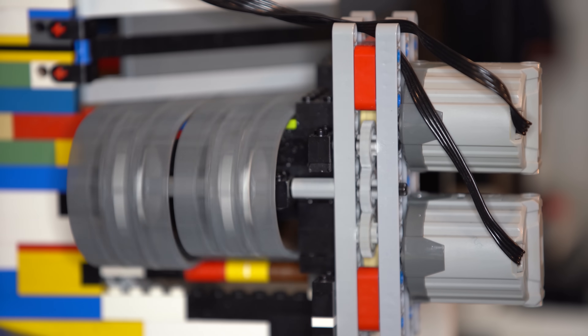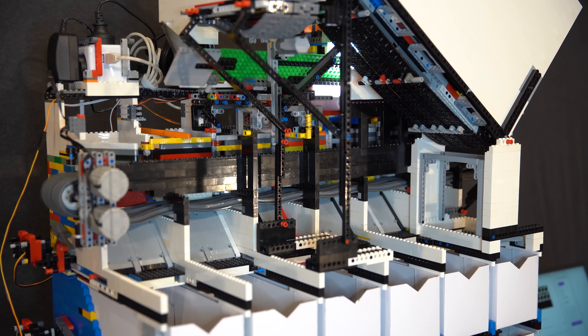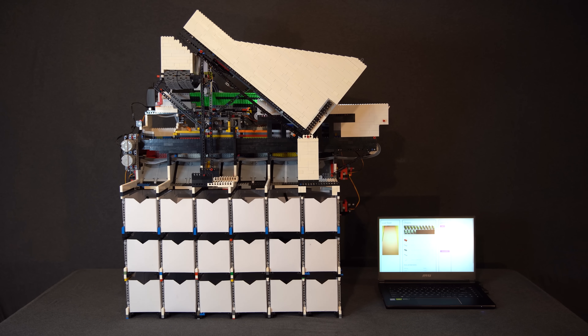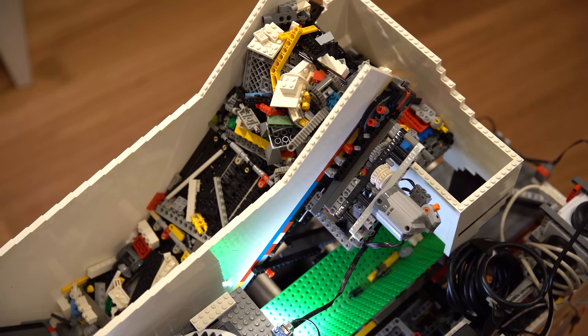The machine is built from over 10,000 LEGO bricks. It's powered by six LEGO motors and nine servo motors. The machine can sort any LEGO part from its input bucket into 18 different output buckets at a rate of about one brick every two seconds.